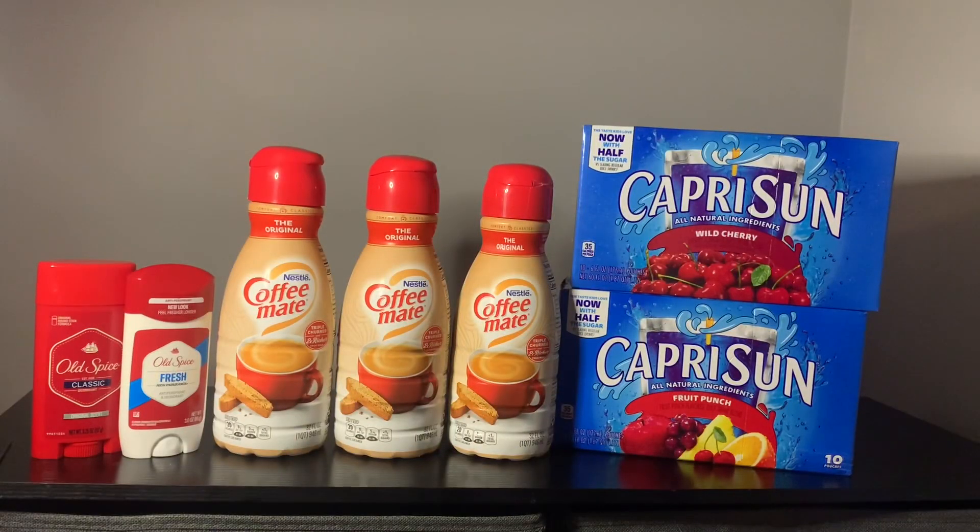We are back at the house and I just wanted to share my Ibotta haul today. So of course I went grocery shopping, but these are the items that I'll be getting a rebate back through the Ibotta app.